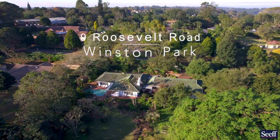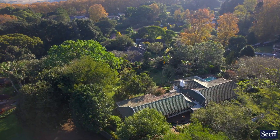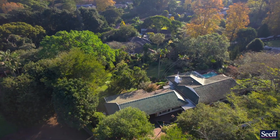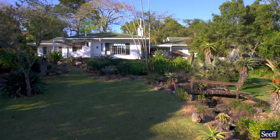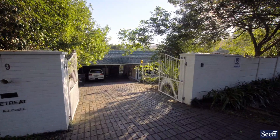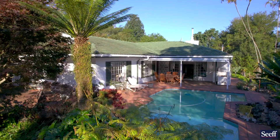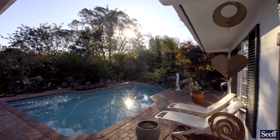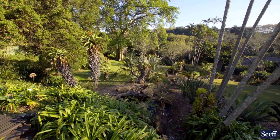When a home has been owned by one family for over 50 years, you will know that you're coming to something special. This is a spacious gem in Roosevelt Road in Winston Park. Many consider this the best part of Winston Park, close to the popular Winston Park Primary School. We offer a combination here that is hard to beat at 2.75 million.